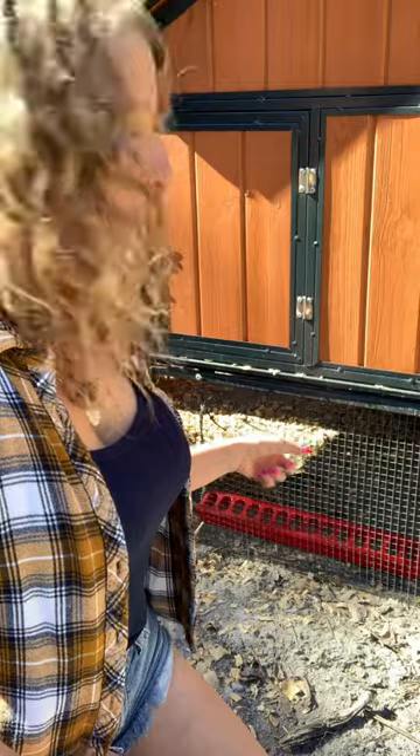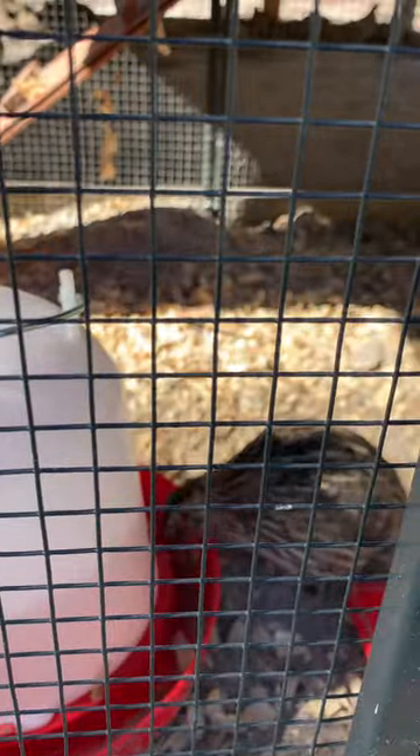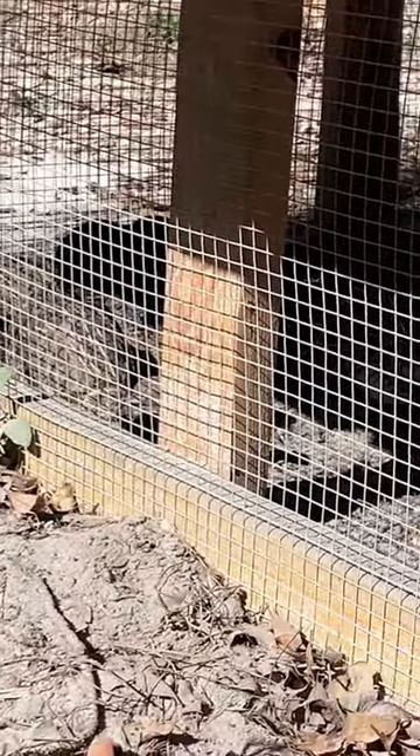I just wanted to share with you my quail. I will take a video of them so you can see them. Here's one of them — this one has been getting a drink. There's a couple more back there, but the majority are in the very back. I'll go around to the side and try not to spook them, but they spook rather easy.